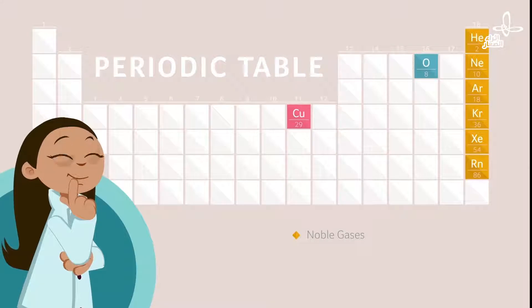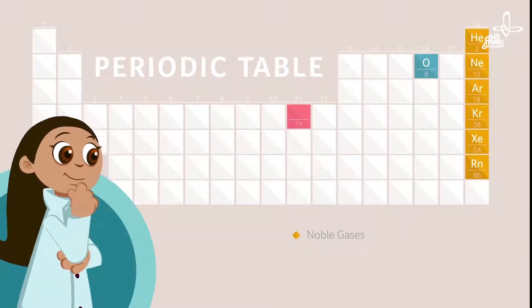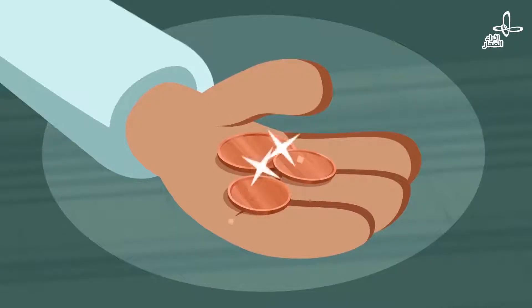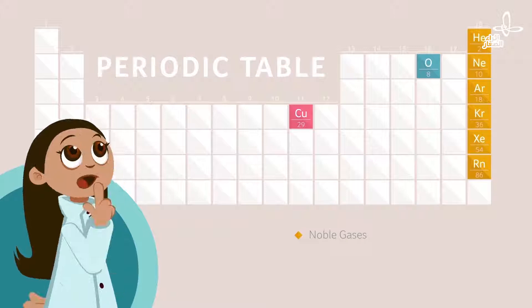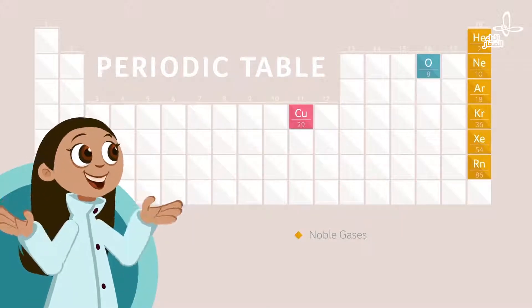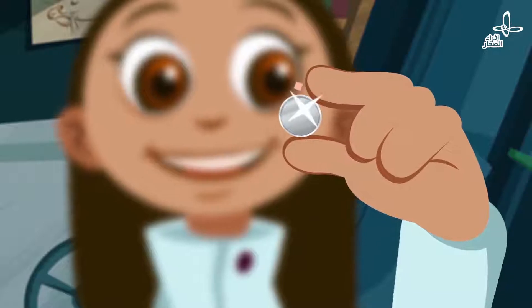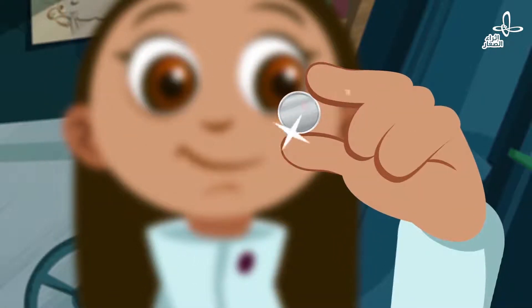Coins made of copper are shiny, like this old half gersh. So I wonder if elements in the same column have similar properties. Like silver — yes, silver is shiny too, just like copper. And silver conducts electricity since it's a metal. Yes, they're both metals.